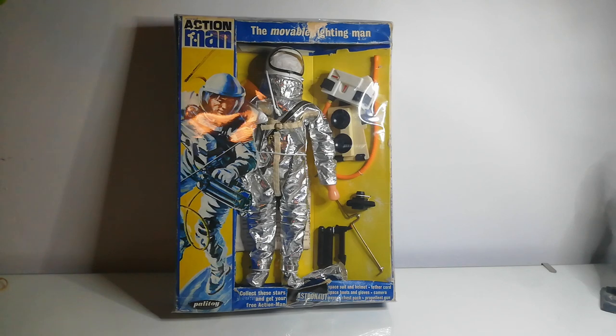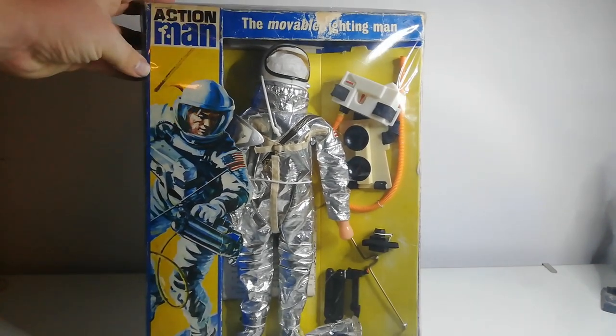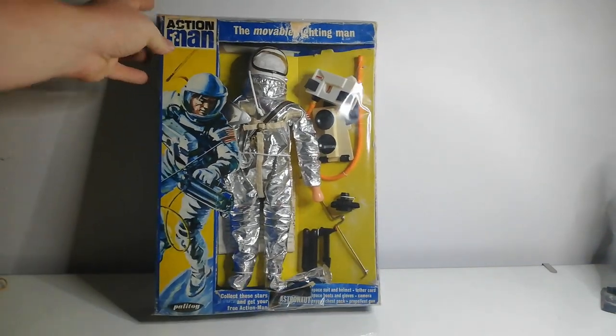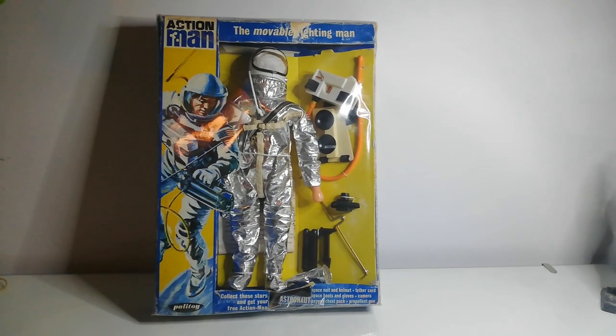I don't have many of these because they're quite expensive, and the ones I'm after are more like the 60s and early 70s ones. This is the very first 1960s astronaut. It comes in this lovely blue packaging — if you notice the bullet holes in the Action Man logo, that would change as Action Man went into the 70s. It's based on the Mercury astronauts, not the Apollo astronauts, so the very first era astronauts — like the Gemini pilots.